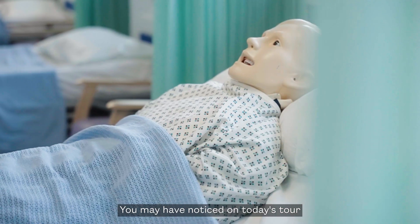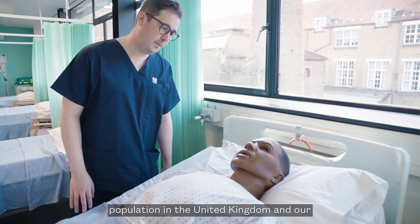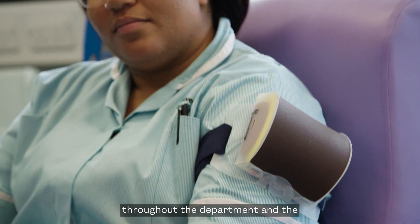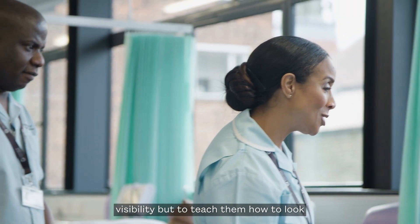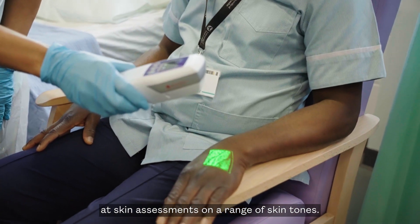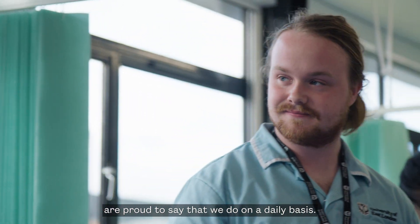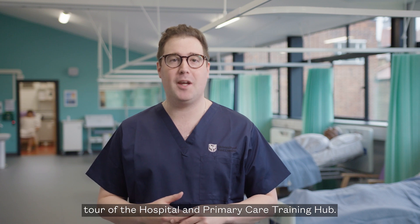You may have noticed on today's tour the diversity of the mannequins. This is because Newham is the most diverse population in the United Kingdom, and our student population reflects the local diversity. We've ensured they're represented throughout the department and the Hospital and Primary Care Training Hub. This is important for us, not just for visibility, but to teach learners how to look at skin assessments on a range of skin tones. This is a really important activity for us at the University of East London, and something we're proud to say that we do on a daily basis.